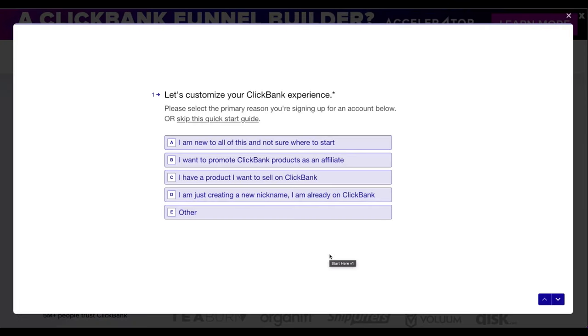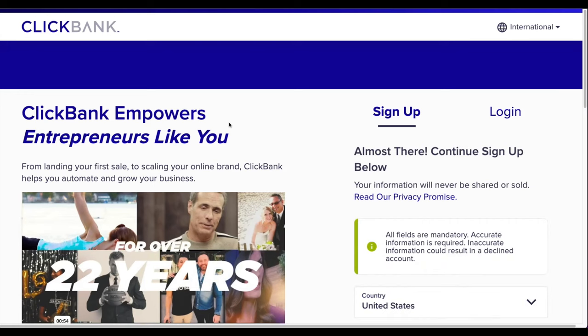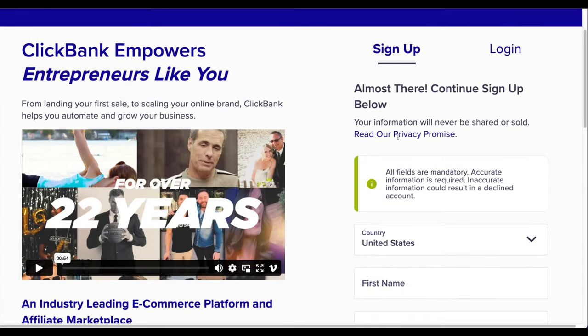Click 'Affiliate Starts Here' and a form will pop up. Click the link that says 'Skip this quick start guide,' because otherwise ClickBank will try to sell you some training. Joining ClickBank is 100% free — clicking that link takes you to the actual sign-up page.